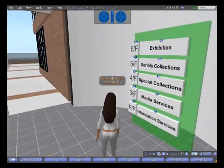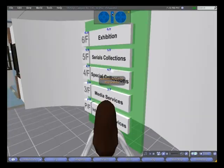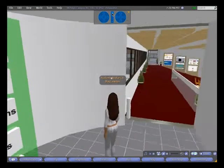Moving along, let's teleport to the media services area, where you can view an ongoing slideshow with information on AV loan policies and guidelines.